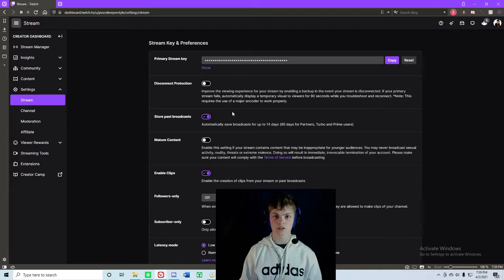Awesome streaming, everybody. Check me out on Twitch — links in the description. Peace out and good luck.